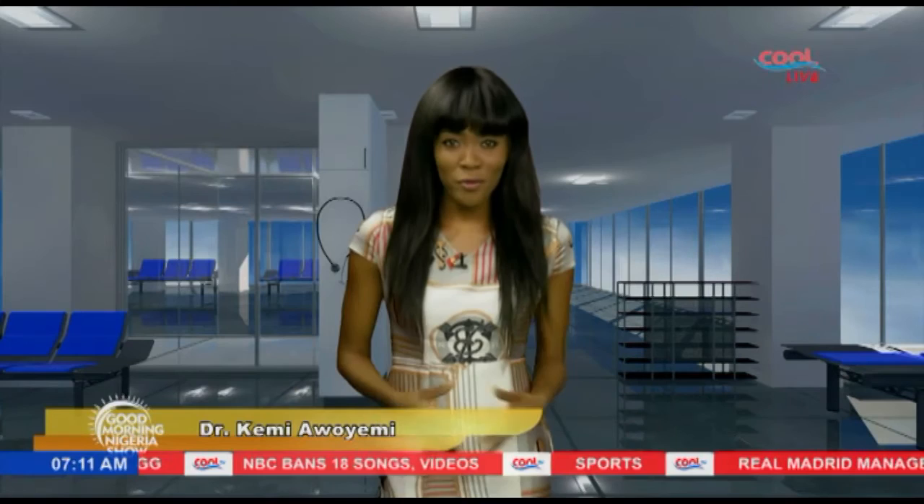Now there you have it — ten uses of coconut oil for your skin and hair. Hurry now and get your own tub of coconut oil. For more uses of coconut oil, you can follow me on Twitter at Dr. Kemi and follow us on Twitter at GMNS School. I'm Dr. Kemi Awoyemi, the GMNS Show.